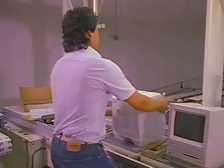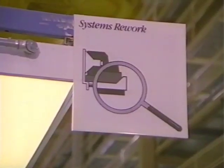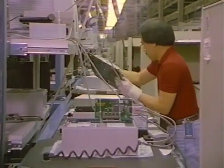If a system fails anywhere in the process, a conveyor takes it to a rework area. Here, a technician replaces any defective components and retests the system.